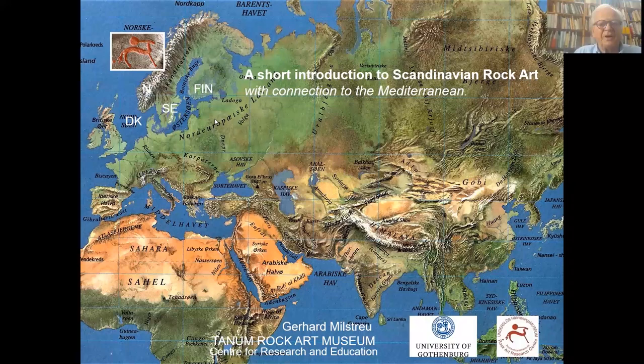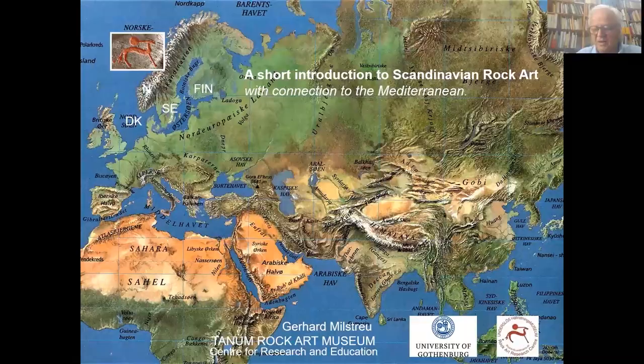Good day. I am Gerard Milstrø, leader of the Tarnam Rock Art Museum, which also is a center for research and education. I will give you a short introduction to Scandinavian rock art with connection to the Mediterranean.